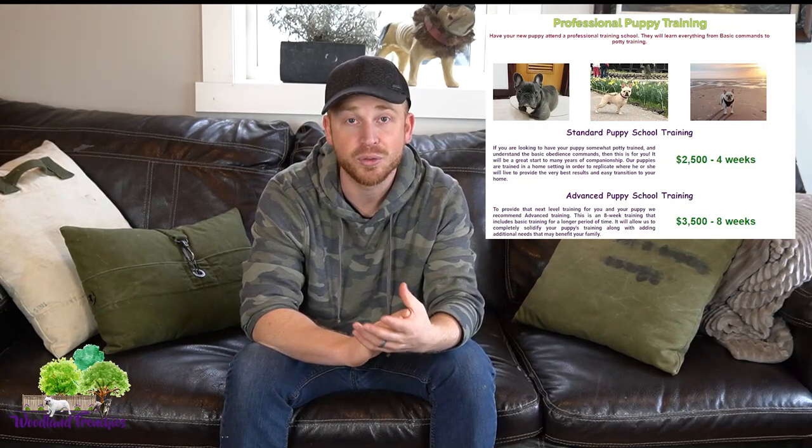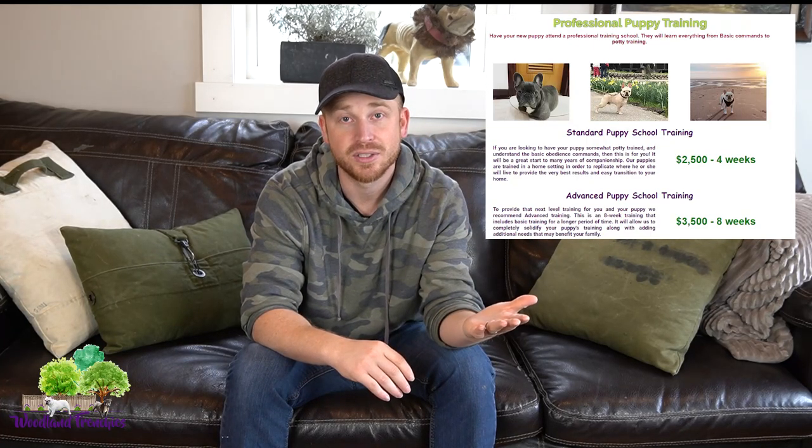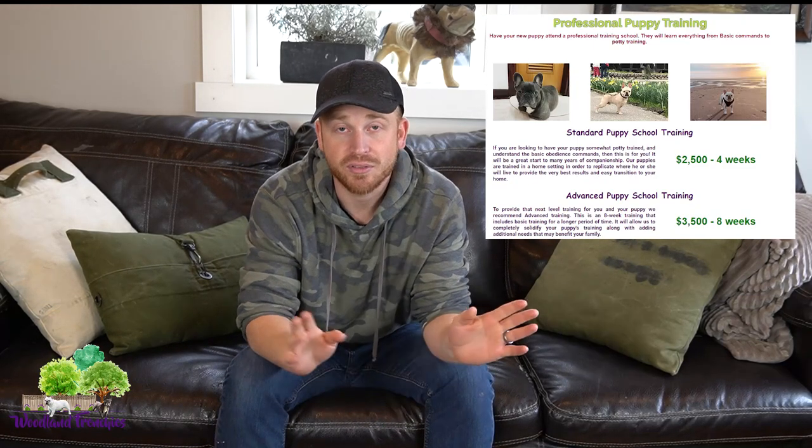We also have a puppy video page where we have a lot of our YouTube videos. We also have a training page — if you want your puppy trained, we have a really good option and work with a really good trainer in the area. If you're looking for a fully trained puppy, that would normally be four to eight weeks of training at a cost of $2,500 to $3,500. Definitely check out the training page if that's something you're interested in.